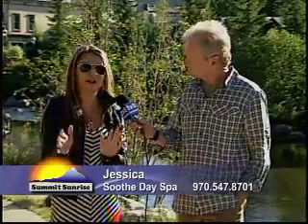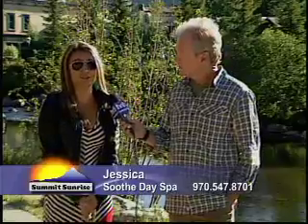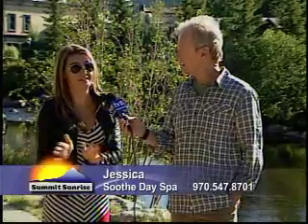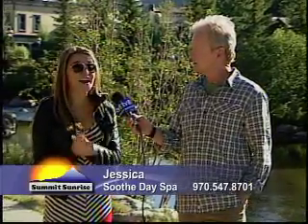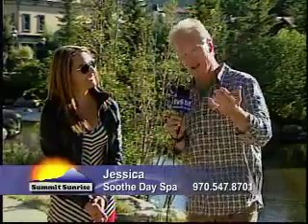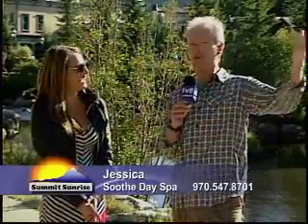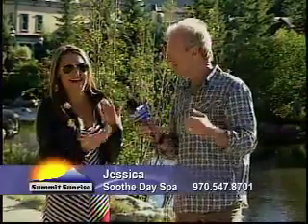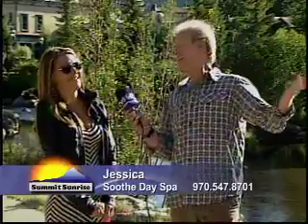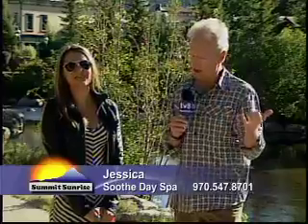Later in the show they're going to be giving away one of their 75-minute Soothe Ultimate Facials, which is the absolute favorite service. So definitely try to get that. You can tell by looking at me — I am wicked into exfoliating. I exfoliate like a crazy man. It's Soothe Day Spa, located in the Grand Lodge of Peak 7.